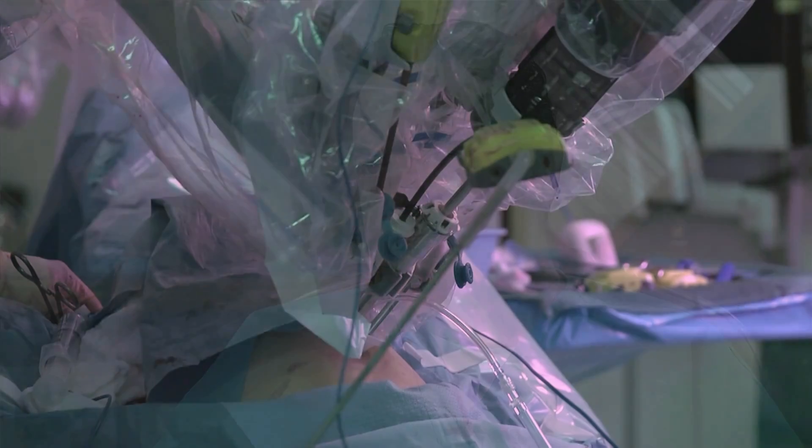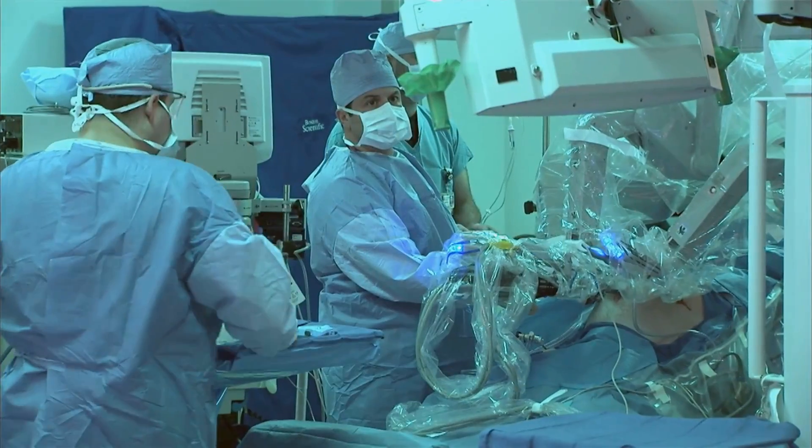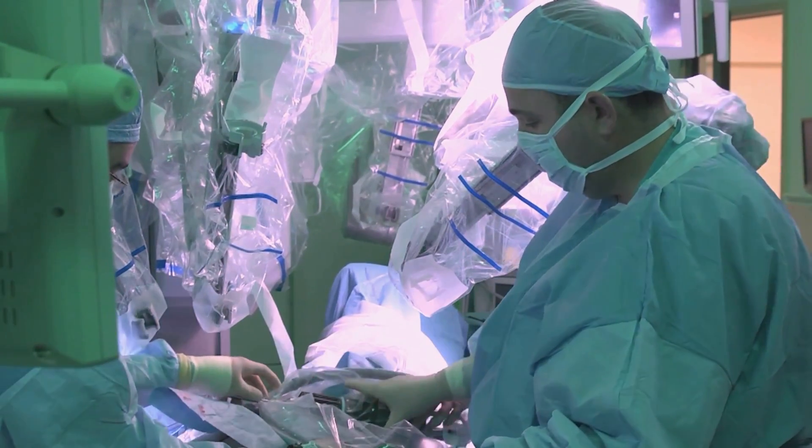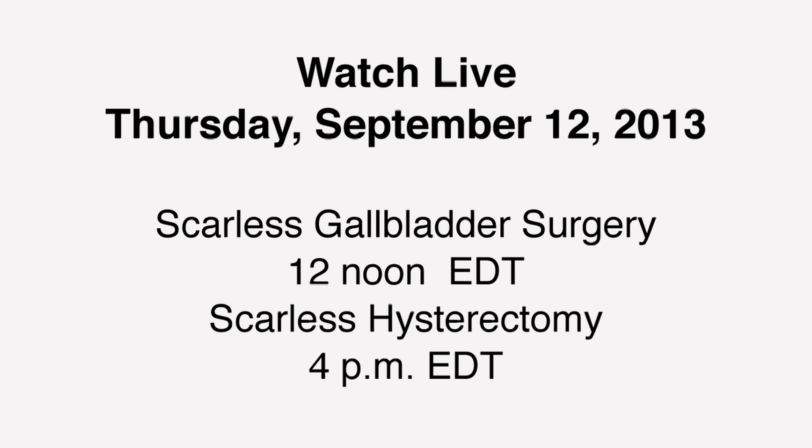It's just plain and simple aesthetics for the patient. The live gallbladder removal performed by General Surgeon Anthony Gonzalez begins at noon Eastern. Dr. Ricardo Estape will showcase the live hysterectomy at 4pm Eastern. Viewers are invited to email questions to both surgeons before and during the surgeries. Both procedures will be available on demand following the webcasts.